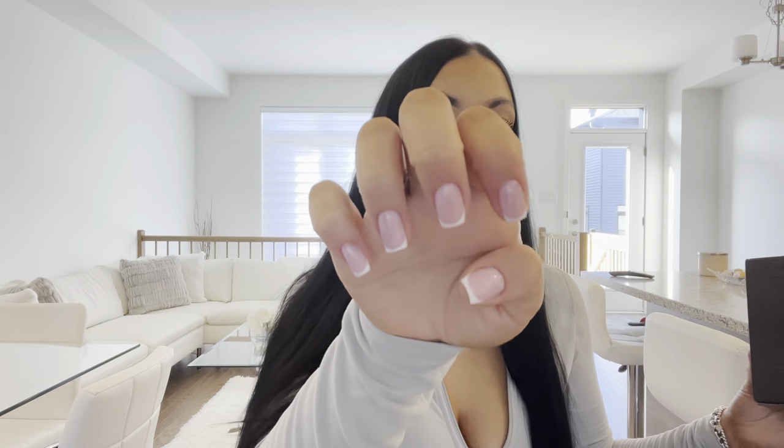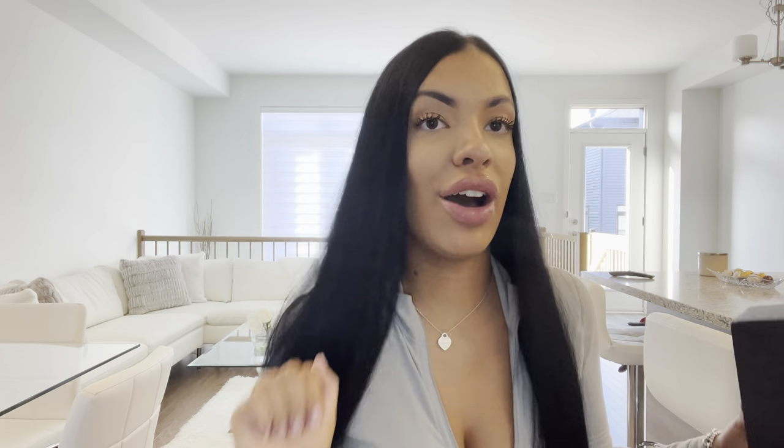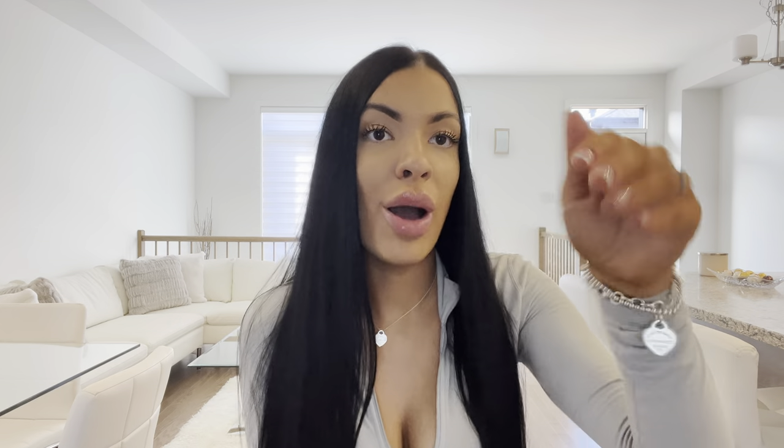By the way, I just did my own French manicure and I have a tutorial on my YouTube channel if you want to check it out. I'm absolutely obsessed with how they turned out — they look so good. I actually started doing my nails when quarantine happened because nail salons were closed, and I got really good at it. Nails are really important to me, and now I'm so happy I learned because I feel like I've perfected it.